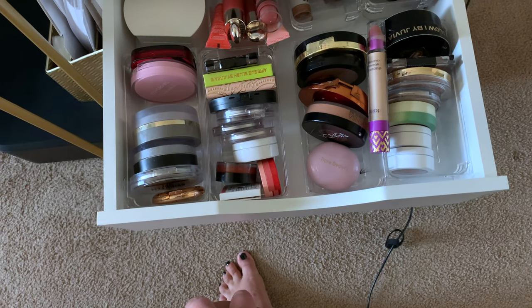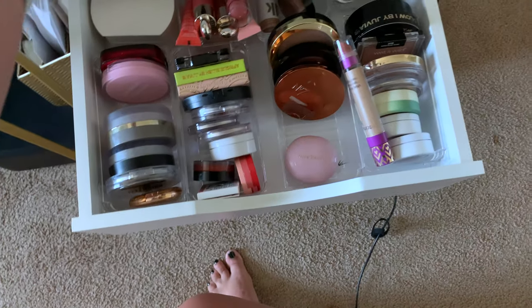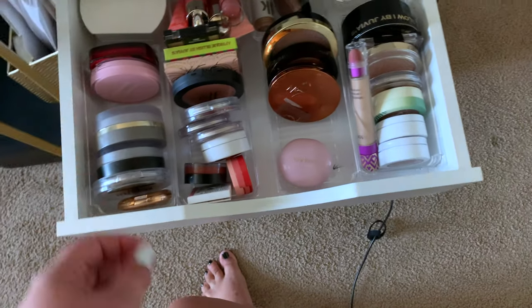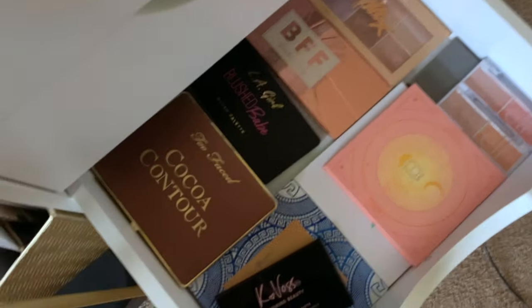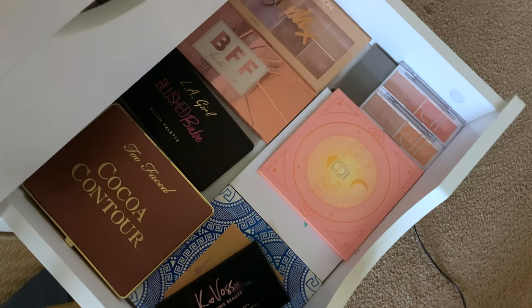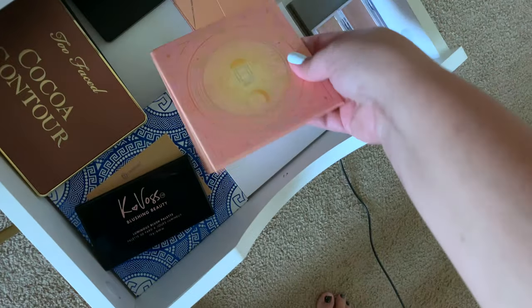For cream products, let's use the Yinsa bronzer. For highlighter, I haven't used this one in a while. For blush, I think I rarely use this Kaja one. I got this in my BoxyCharm for July, so I'm going to use this for bronzer — I think I've only used it one time. And then I got this in my Ipsy, so let's go ahead and use this for blush and highlighter.